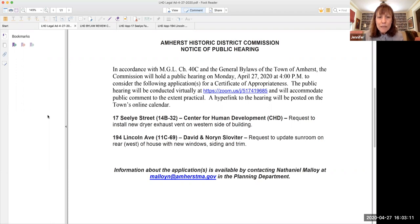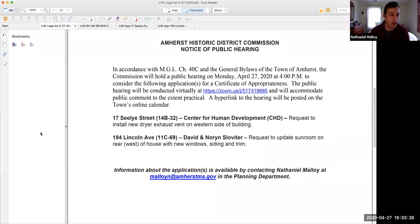We'll begin with the application at 17 Sealy Street. I don't think we have a representative from the property, so Nate, do you want to present it? Yeah, I can. David Silver is on the line — if we have another attendee here, hold on — Hilda Greenbaum. For people who are attendees, there's a button that allows you to say raise your hand.